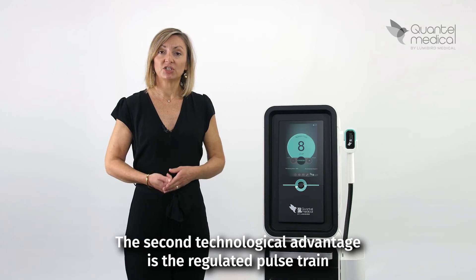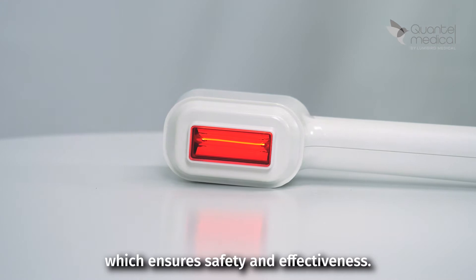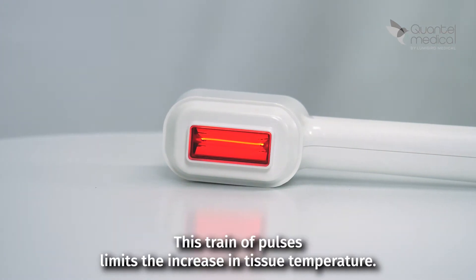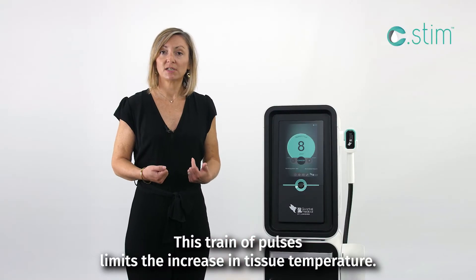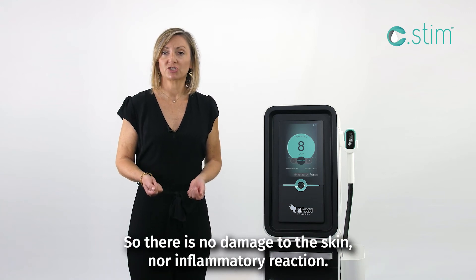The second technological advantage is the regulated pulse train, which ensures safety and effectiveness. This train of pulses limits the increase in tissue temperature, so there is no damage to the skin nor inflammatory reaction.